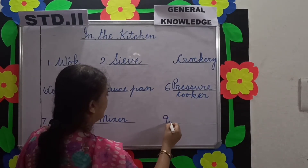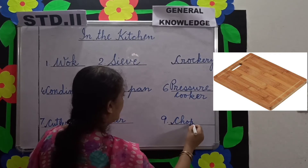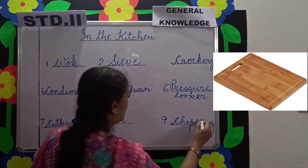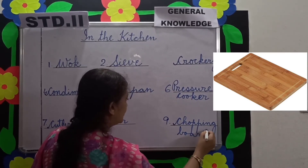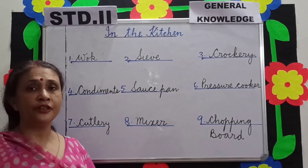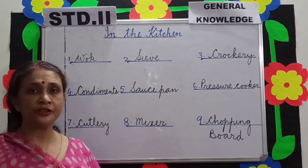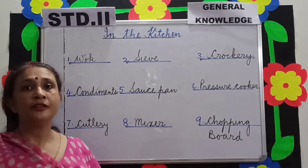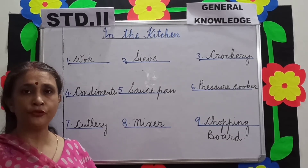Number 9 is chopping board. Mama chops vegetables and fruits with the help of a knife on a chopping board. The first home microwave oven was sold to the public in 1955. The product was based on the cooking appliance made by Percy LeBaron Spencer a few years before.